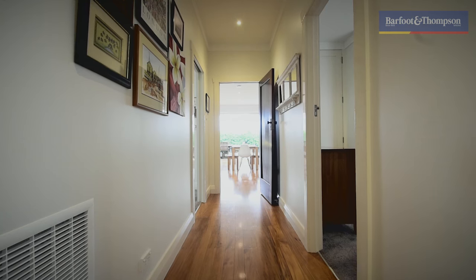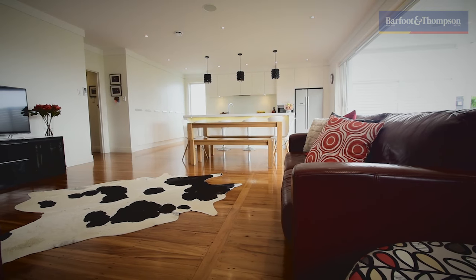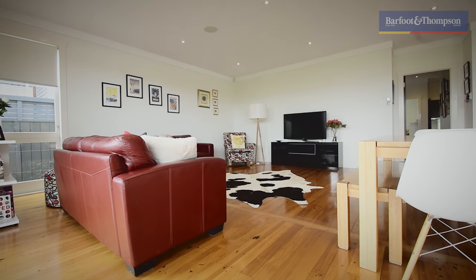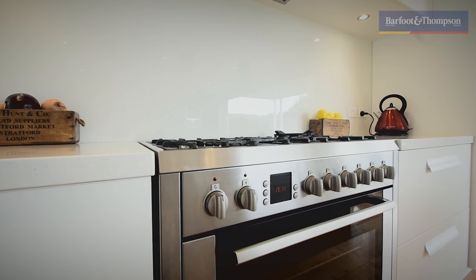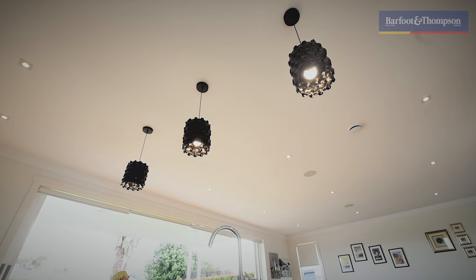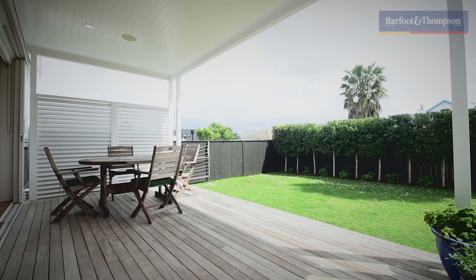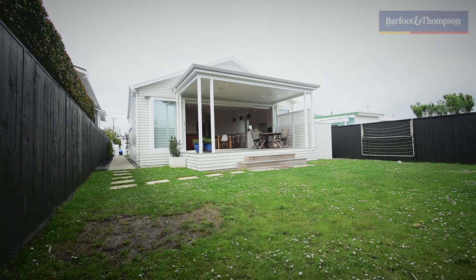The home has also been re-plumbed, re-blocked and re-wired. Now we have the lovely open plan kitchen, dining and lounge — the real hub of this home. This kitchen has been recently renovated and has European appliances throughout. This open plan space is north-facing and flows wonderfully out to this lovely covered deck where you can barbecue all year round, and it has outdoor speakers.